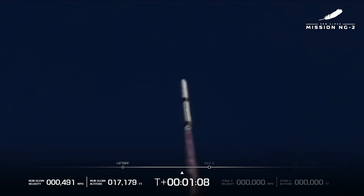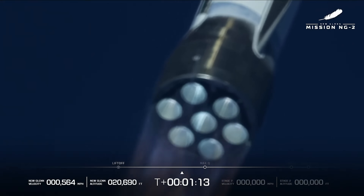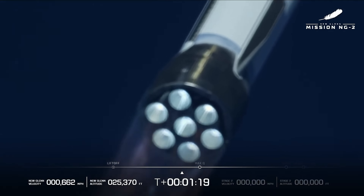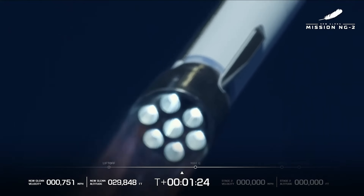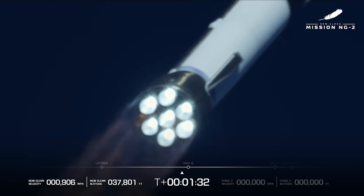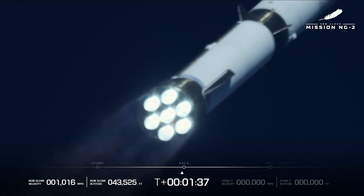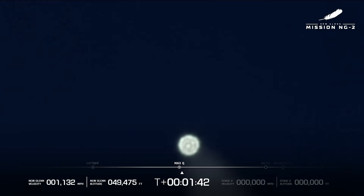We want to see this rocket punch through. Max Q — stand by. You can see good MR control. One minute, 15 seconds in. Now passing Mach 1. New Glenn is now supersonic! And we can hear the shockwave around the vehicle. Engine operating parameters continue to look good at full thrust. Max Q, max dynamic pressure. One minute, 45 seconds in.